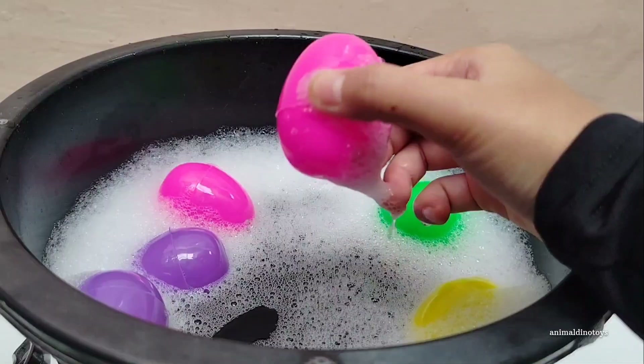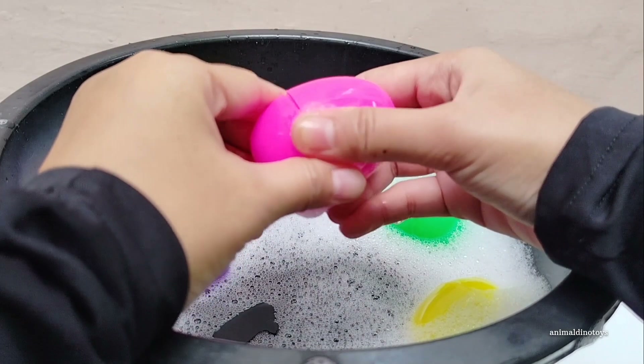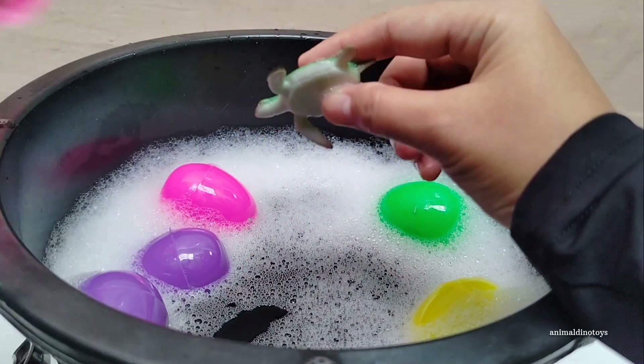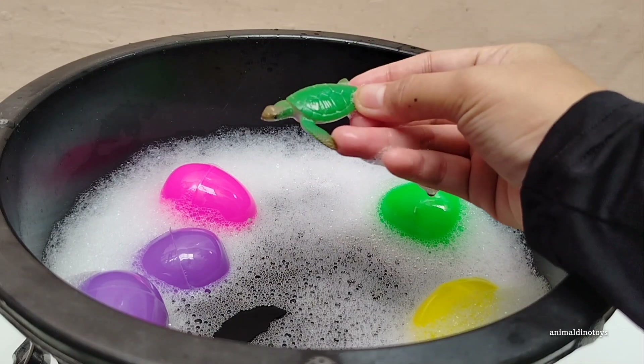Pink egg. Open, open. Wow — it's a sea turtle!